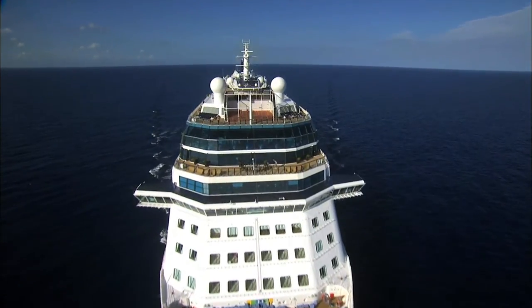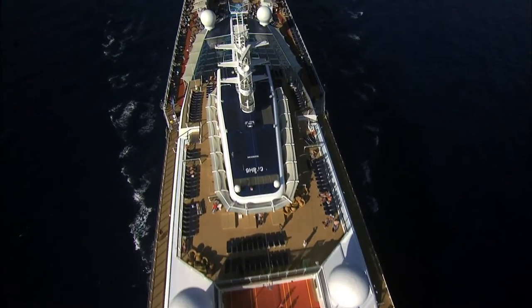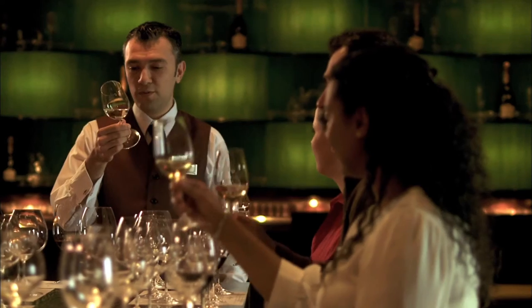Environmentally conscious, Celebrity Cruises is the world's highest rated premium cruise line, consistently recognised for impeccable service, fresh gourmet cuisine, and widely varied onboard activities.